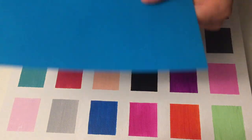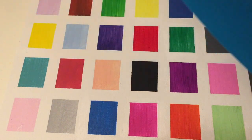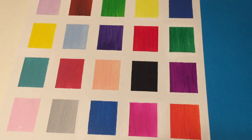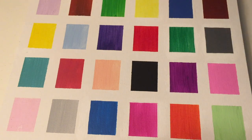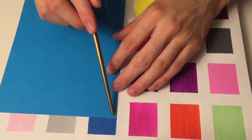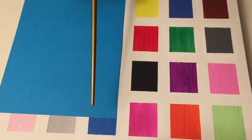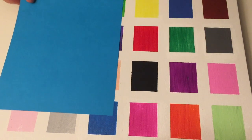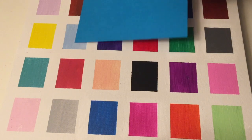Next up — which color is this? Yes, it's a blue, very good. Now look at these two blues next to each other. Which one is darker? This one, very good. Now look at these two blues next to each other. Which one is darker? The paper this time, very good.